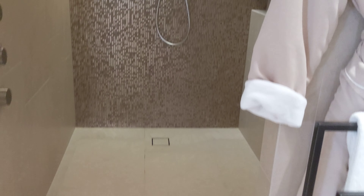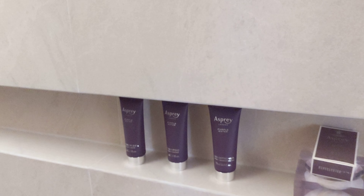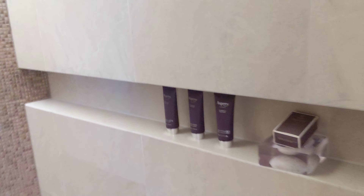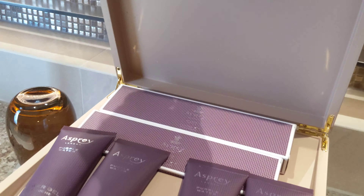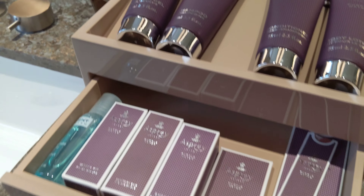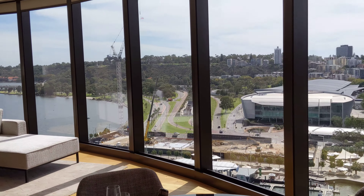The bathroom is very spacious. We have a bathtub, another bathrobe, and a walk-in shower. There are bathroom amenities here as well. We also have a hair dryer — a new turbo one — plus dental and shaving kits, mouthwash, so no need to request those separately. And there are extra towels here too.